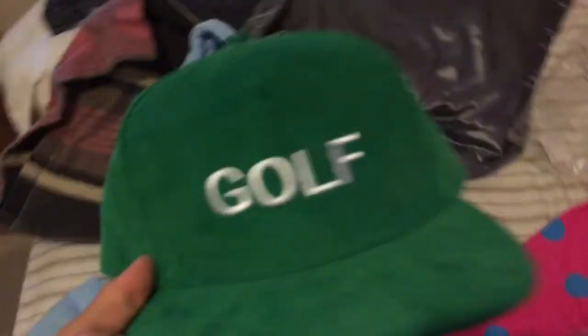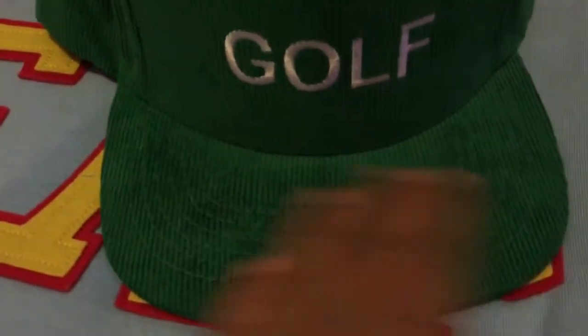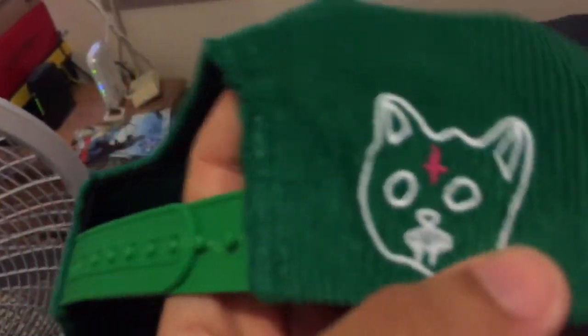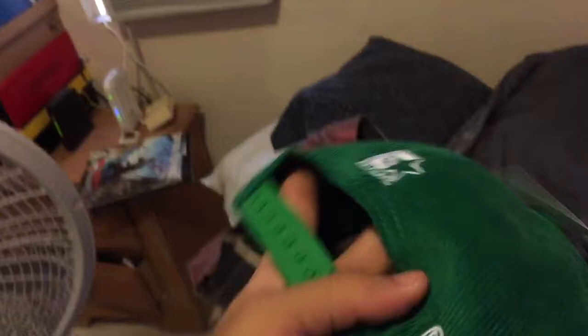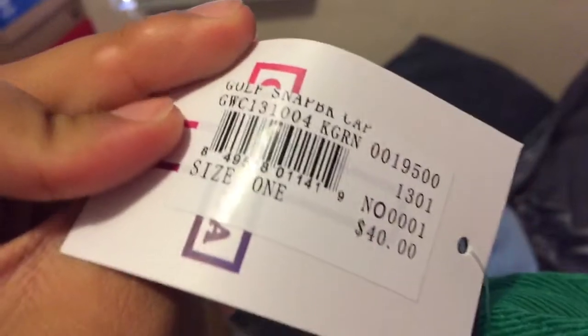First, the kelly green hat. It has 'Golf' stitched on it — pretty nice stitching. It's suede, so if you rub it, it kind of changes color. The head is really comfortable — trunk cap, call point. The tag says 'Kill Cap.' Original price was $40 and I got it for $20 because it was Black Friday.